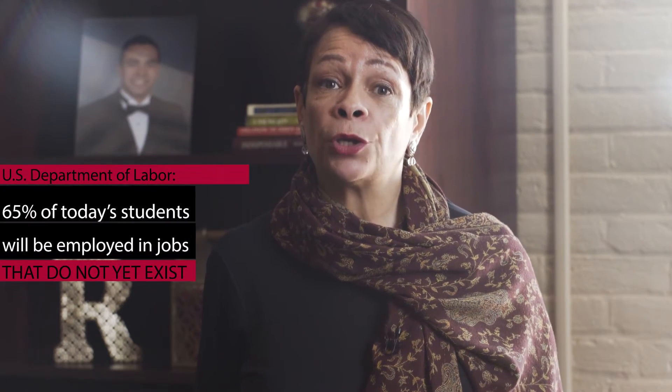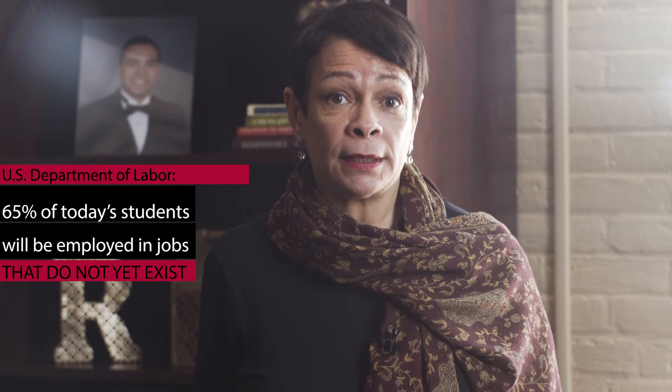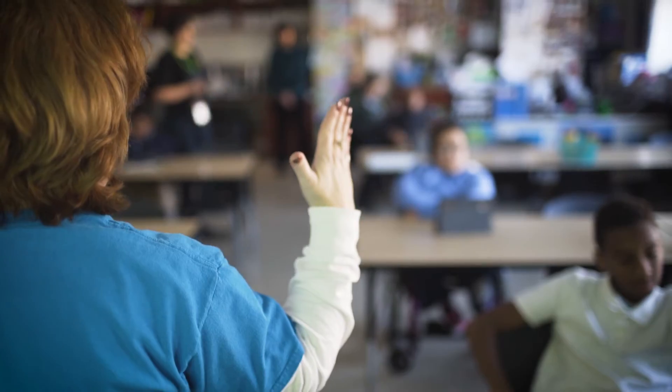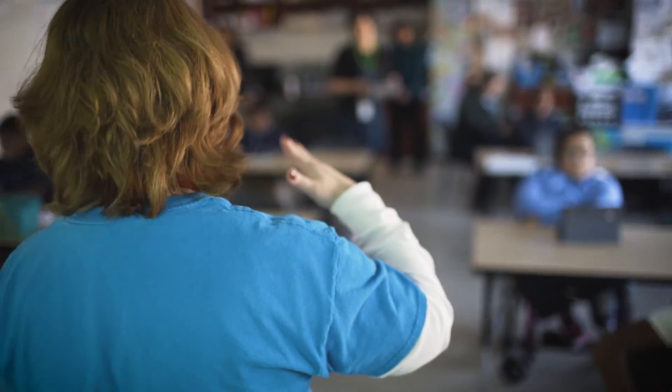65% of today's students will be employed in jobs that do not yet exist. We know supporting learning through technology is key to preparing our students for these future jobs.